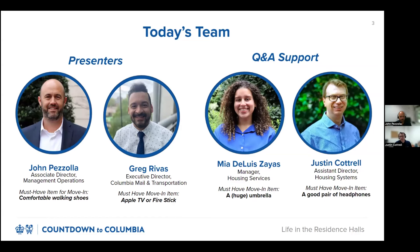I'd like to introduce myself. My name is John Pozzola. I am the Associate Director of Management Operations in Columbia Housing. A must-have for moving in for me would be comfortable walking shoes to explore all the great things in New York City.